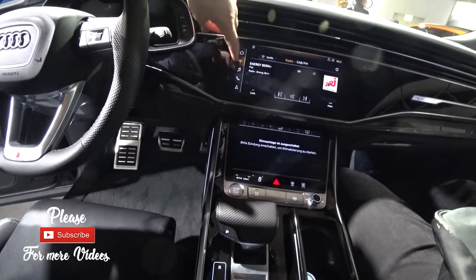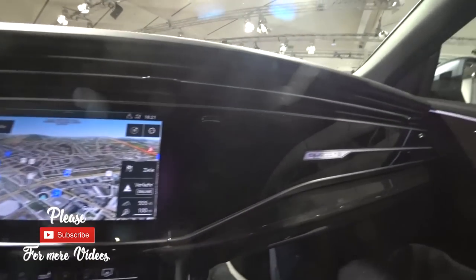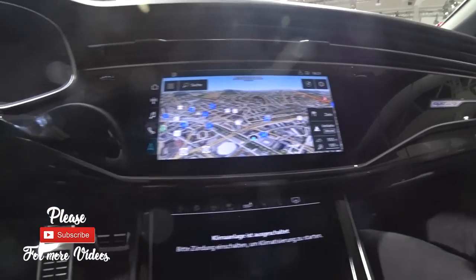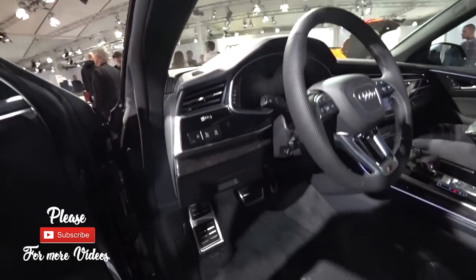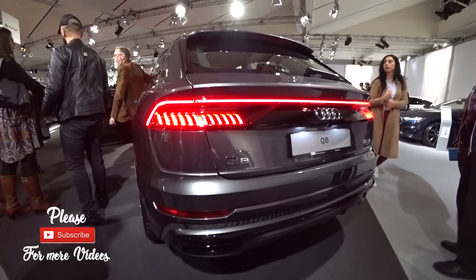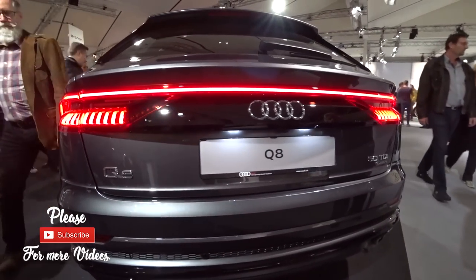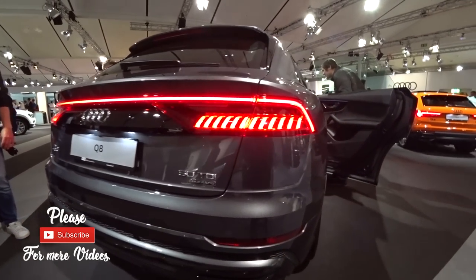Sorry for this video — I didn't have much time to film it because there were so many people here. But I will do a full review of this car in the next few weeks with much more detail. I hope this was somewhat helpful. I really like the LED lights on the back — they look fantastic.